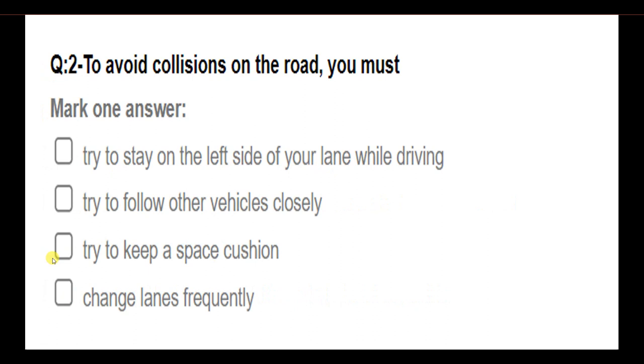To avoid collisions on the road, you must: try to stay to the left side of your lane while driving; try to follow other vehicles closely; try to keep a space cushion; change lanes frequently. Answer: Try to keep a space cushion.